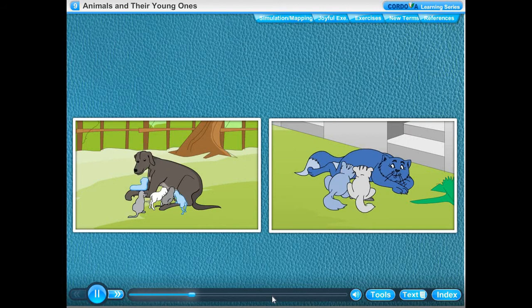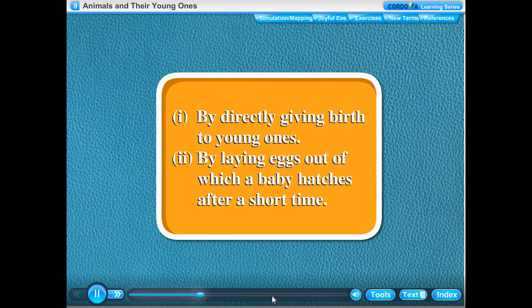Animals can reproduce in two ways: by directly giving birth to young ones, or by laying eggs out of which a baby hatches after a short time.